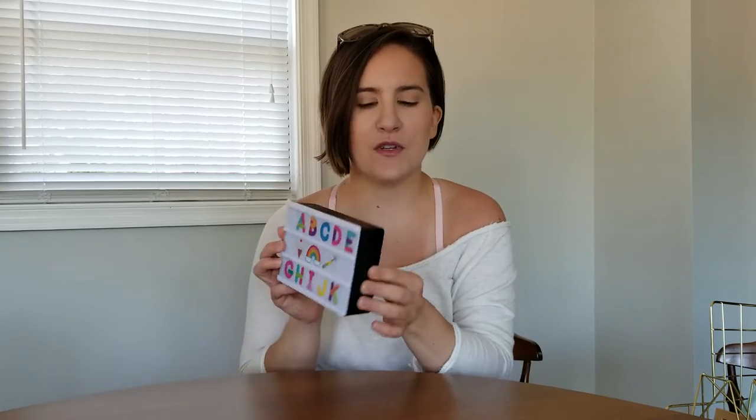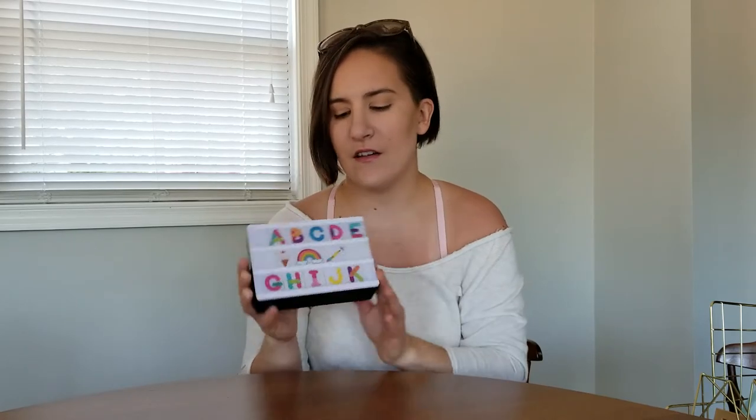First thing on the list is this cute little light box. I got it from the dollar spot at Target and it was $5. I just thought it was so cute — I can change it all around, but I really like how it has just the little letters. She's like a year old and she's kind of talking, but she really likes the alphabet. There's just a little switch on the side so you can turn it on and off. It's not massive, which I like, and it's super cute and girly.